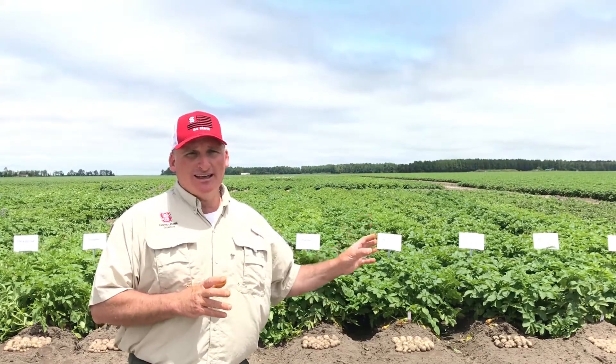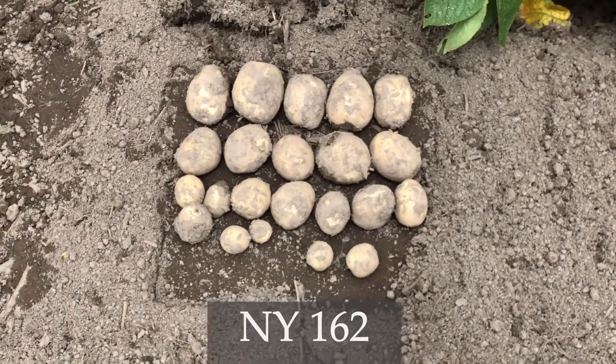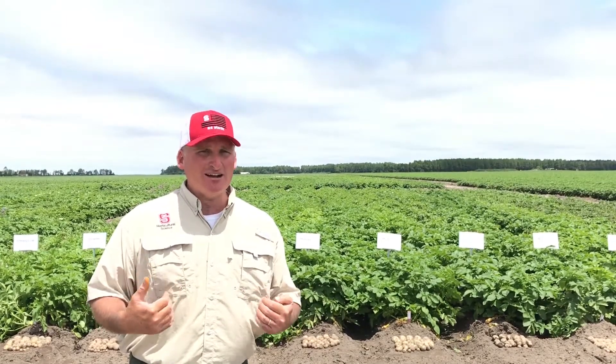Now a point about the five-hill plots: I want you to make special note of Atlantic and Snowden in this trial — the size they're at and the number of tubers you see. These standards are also going to be in our chip trial, and in that trial you'll notice a size difference and maybe even a set difference. It's a very important point because with NY 162 being light, maybe there were only two or three hills dug, or maybe the team didn't dig down deep enough. These five-hill plots are fantastic for getting a read on how the crop is coming, but they are not a definitive explanation of what's going on underneath the tops.